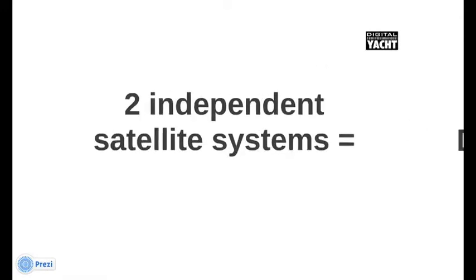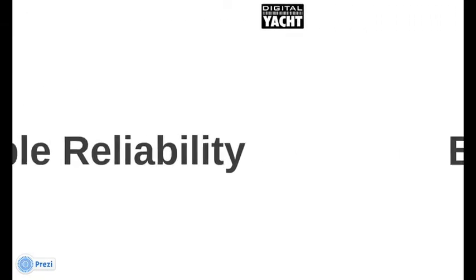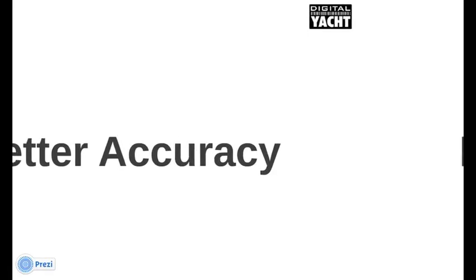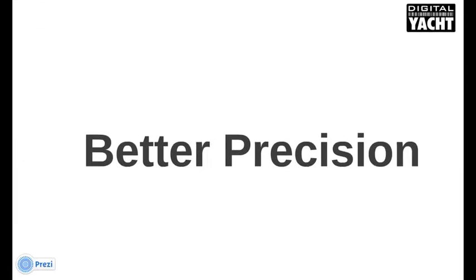With two independent satellite systems, you get double reliability, better accuracy, better sensitivity, and better precision. And that's our technology called Dual Nav.